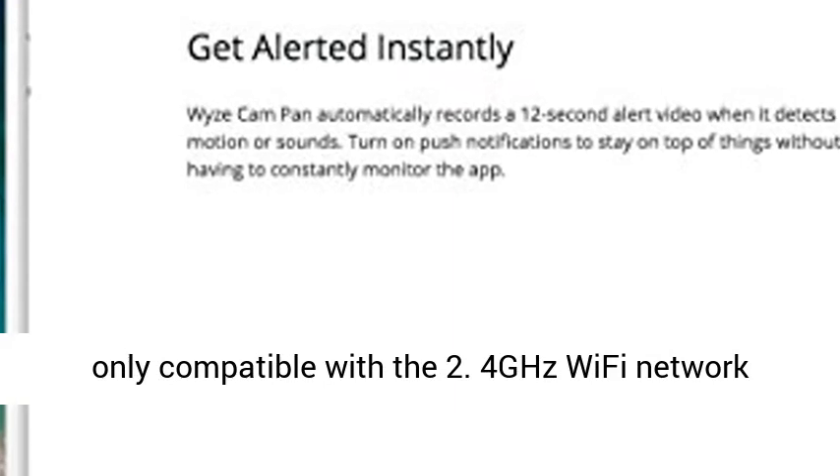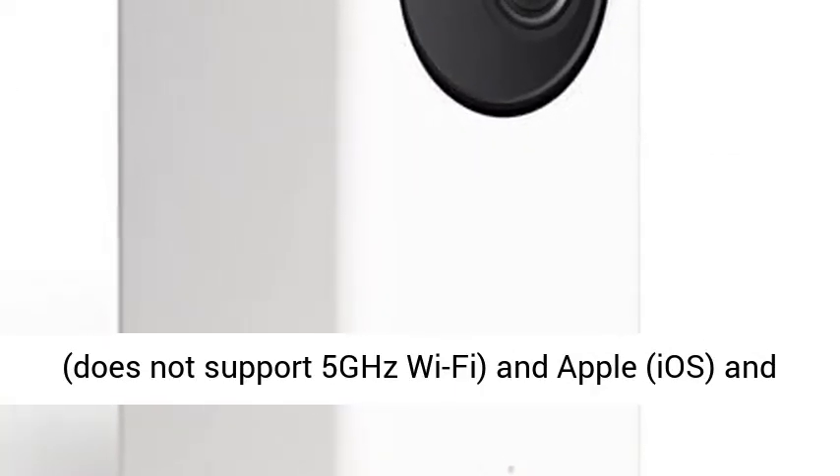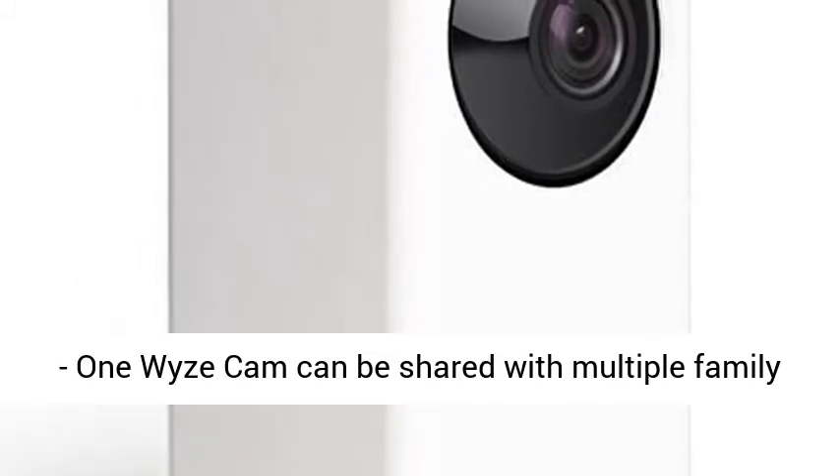WyzeCam Pan is only compatible with the 2.4GHz Wi-Fi network and does not support 5GHz Wi-Fi. Compatible with Apple iOS and Android mobile devices.